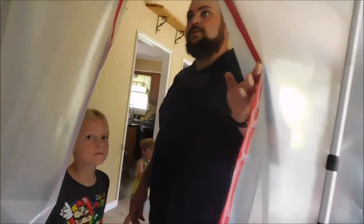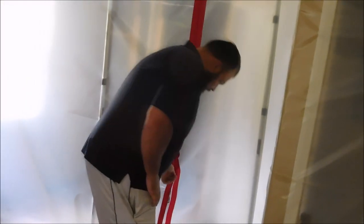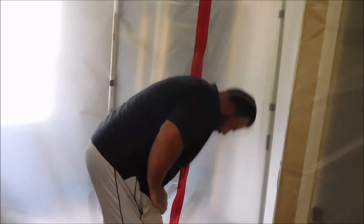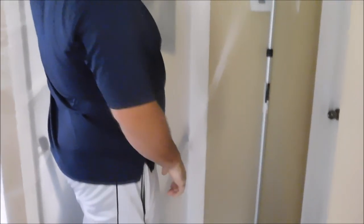They're supposed to be here tomorrow to do the test and take down all this containment, if the mold test comes out okay. I've got the whole basement basically contained because there was a lot of damage and a lot of spots that got water and mold down here.